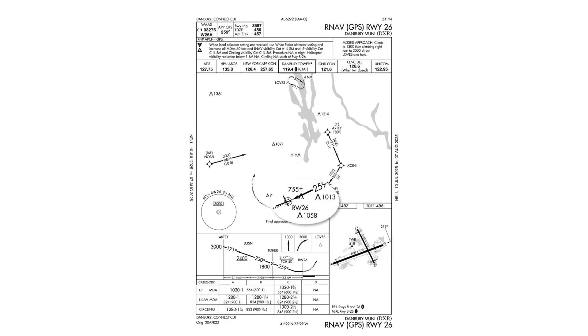At the runway itself, we see a number of obstructions, including one right underneath us on short final — at about 755 feet, plus or minus. So at our MDA of 1020, we're a mere 265 feet above it. If we descend too early from MDA, we could be in danger of impacting it.